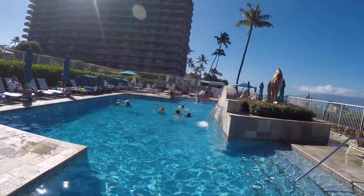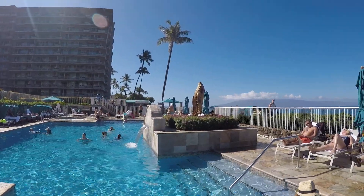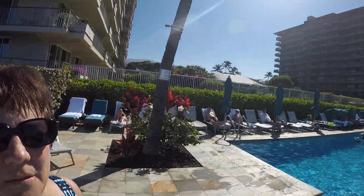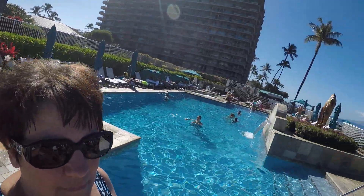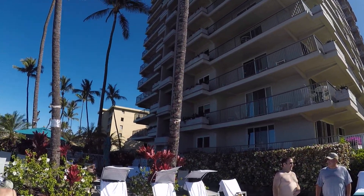There's Caitlyn. Hi Caitlyn. A nice little whale statue. This is the Aston Whaler at Kaanapali Beach in Maui. And there's our building. We're oceanfront.